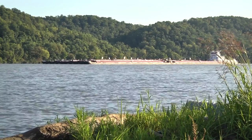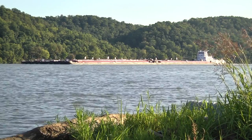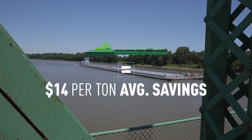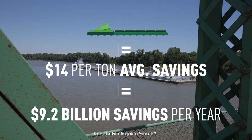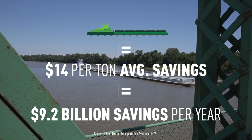When a boat floats in the water, it doesn't wear anything out. Shipping using inland waterways results in an average savings of more than $14 per ton over alternate overland modes. As a result, companies save more than $9.2 billion in transportation costs each year.